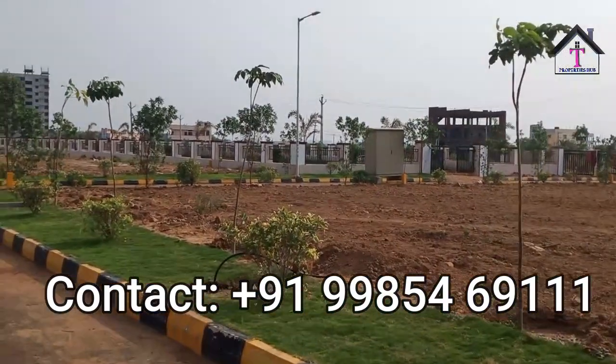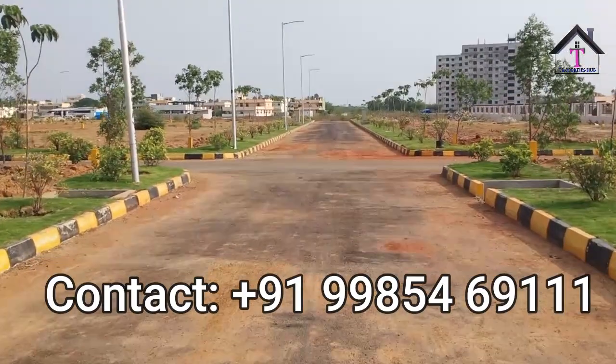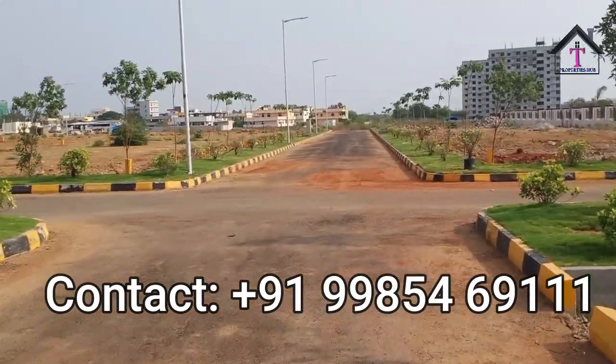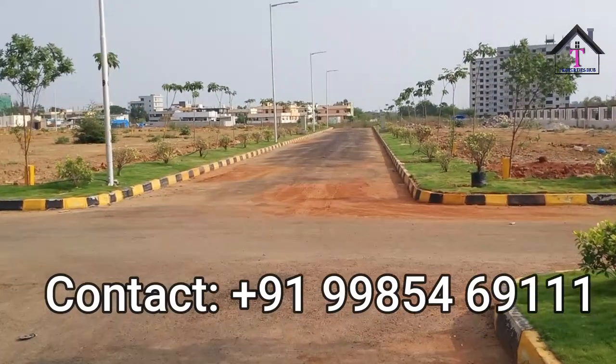Modern street lights, 24 by 7 security, vastu landscape gardening, and rainwater harvesting pits are also there. You can see the street lights. The compound wall is already built around the project.